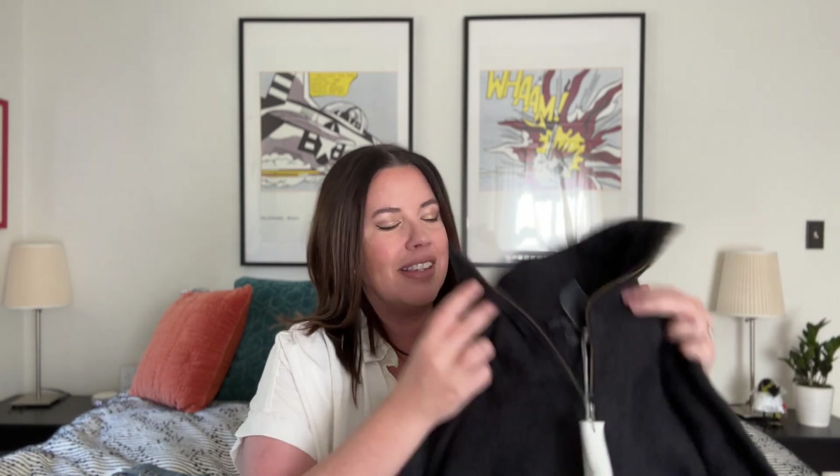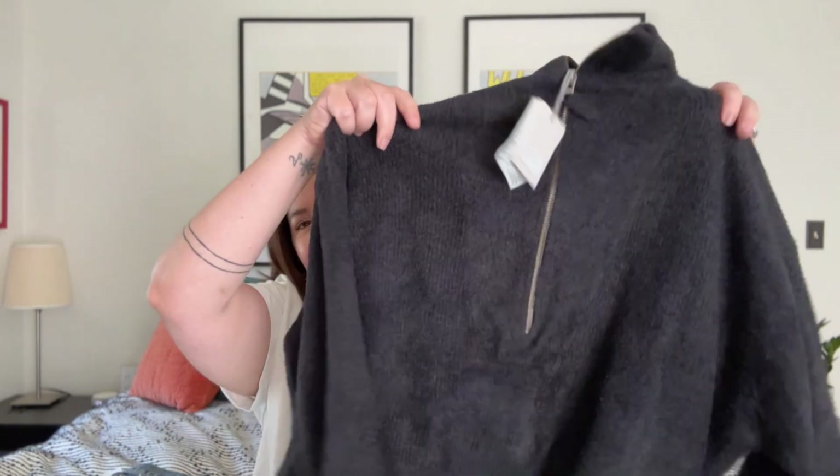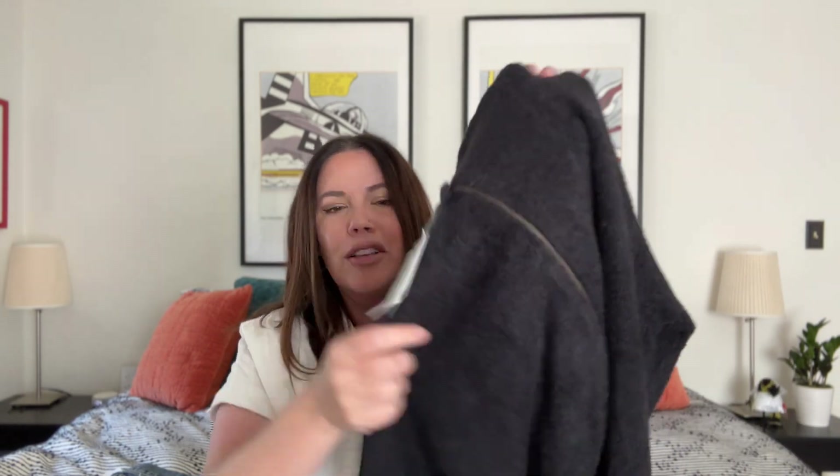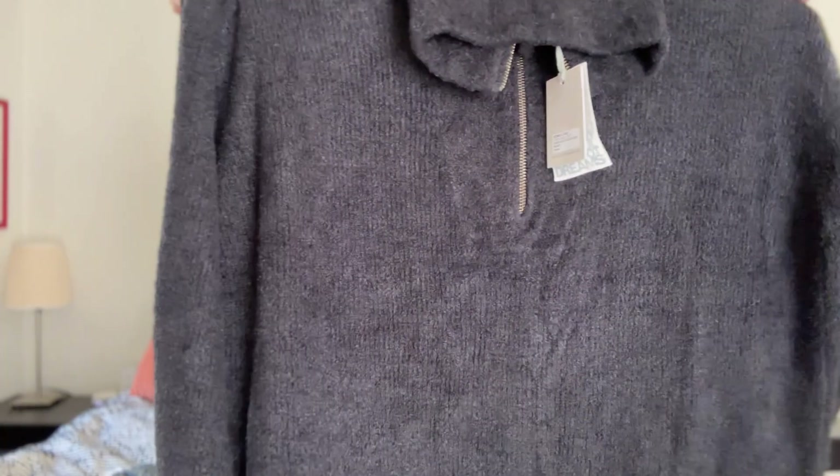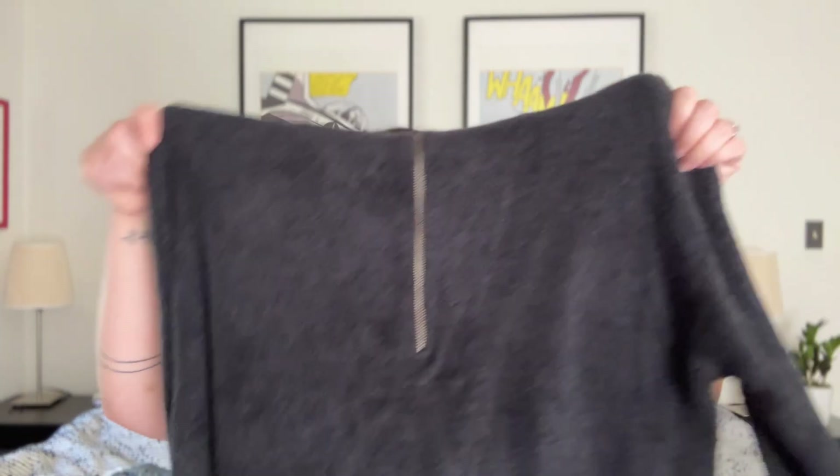Next up, we all know this feel — the beautiful Barefoot Dreams cozy chic fabric. This is brand new with tags, size large, half zip top. This was probably $120 new, so maybe 45 to 50 bucks on this. Right now is the time for stuff like this.